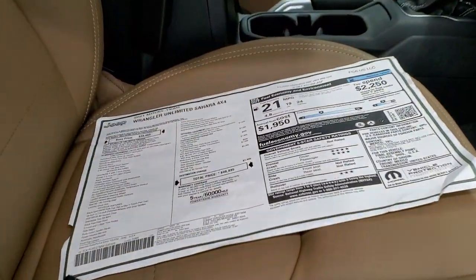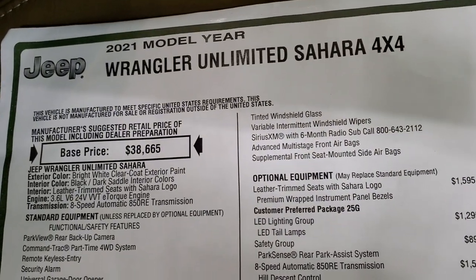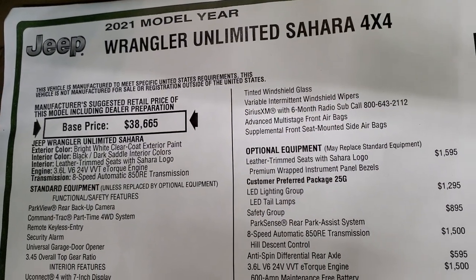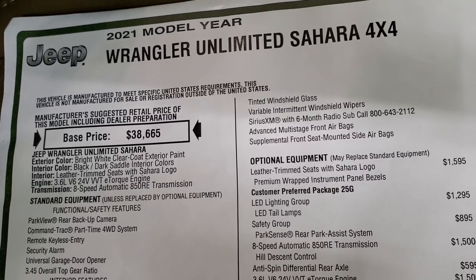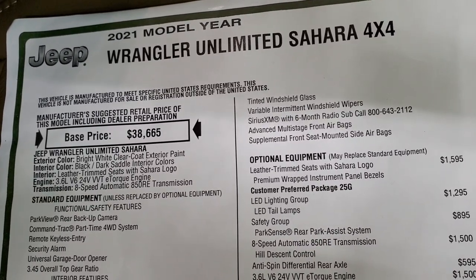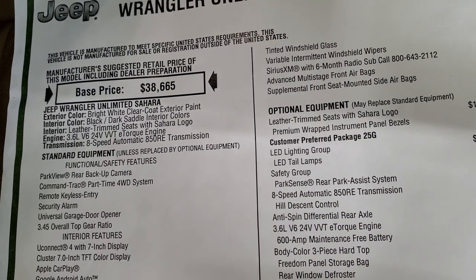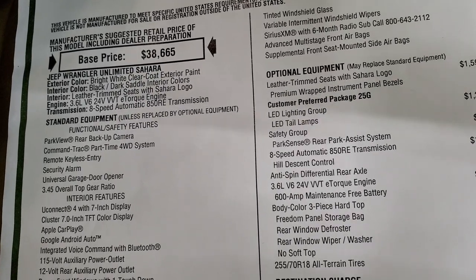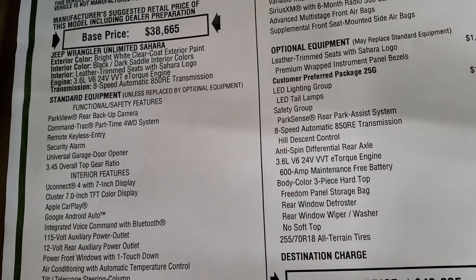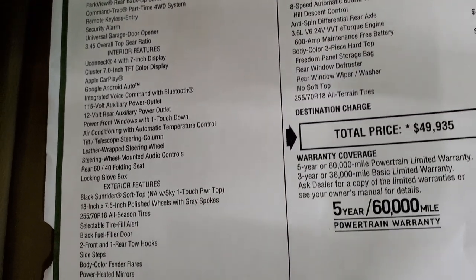We'll take a quick look at the original window sticker — feel free to pause this at any second. I'm not going to go through everything, just some of the main stuff. This is an Unlimited Sahara in bright white clear coat, with black and dark saddle interior colors. It has the 3.6 liter e-torque engine and 8-speed automatic transmission. Everything on your left there is standard equipment.